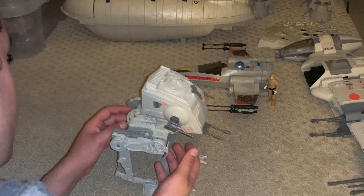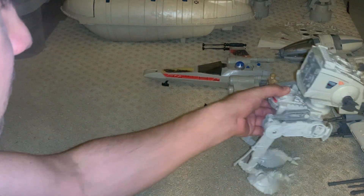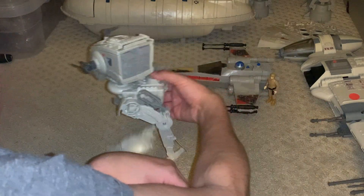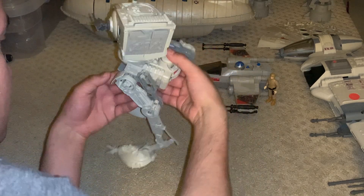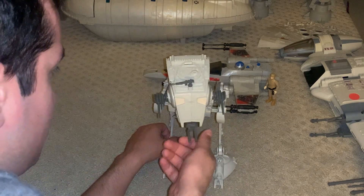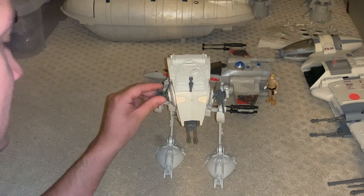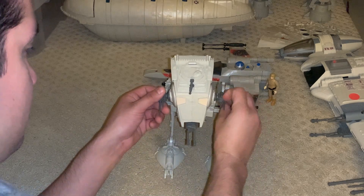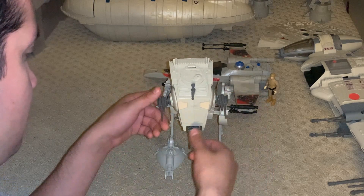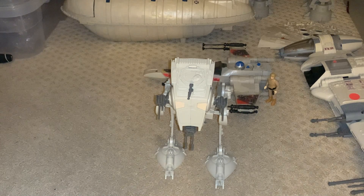It has a cool feature — it walks. It's also got a cannon; this is usually the rarest piece — 360-degree cannons. It goes up, it goes down. Really cool toy.